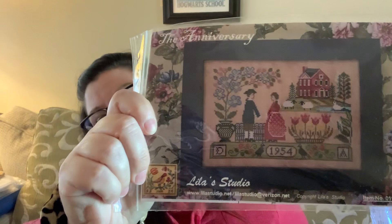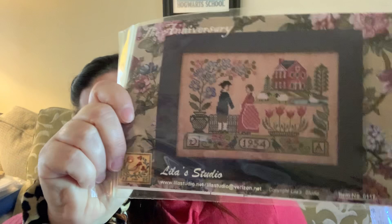I have kitted up a project I'm going to start in March — it's from Lila's Studio, the Anniversary. I'm doing this for my anniversary which is in March and I love it. I have my fabric already picked out — it's an even weave, I think it's Oaken.